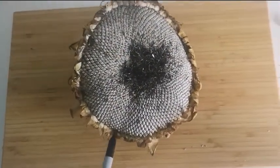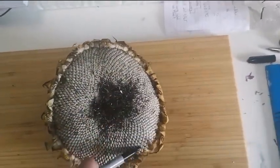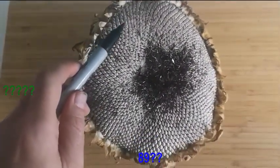Maybe not all sunflowers. This is my one. And I struggle to find Fibonacci numbers in this, to be honest. I might find 89 in this direction, but the other way I don't know what's going on. I think my sunflower might be broken.